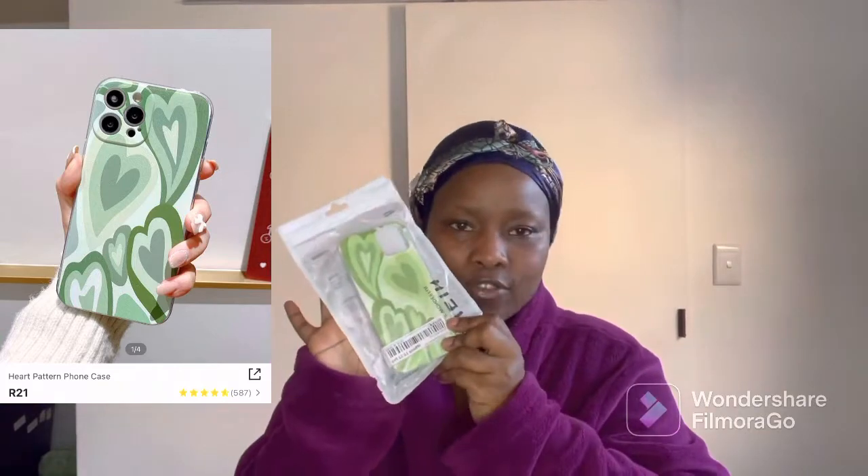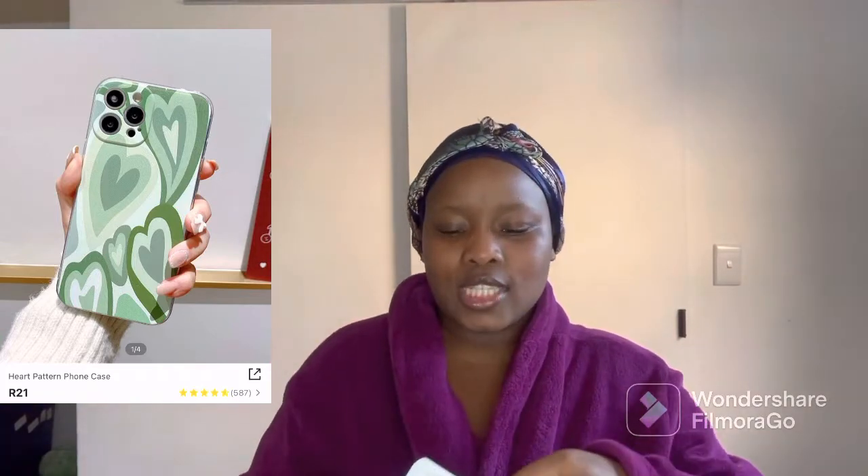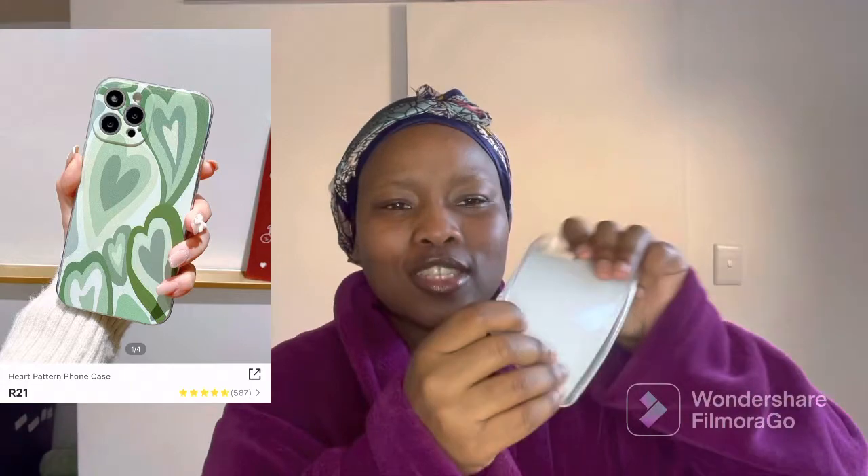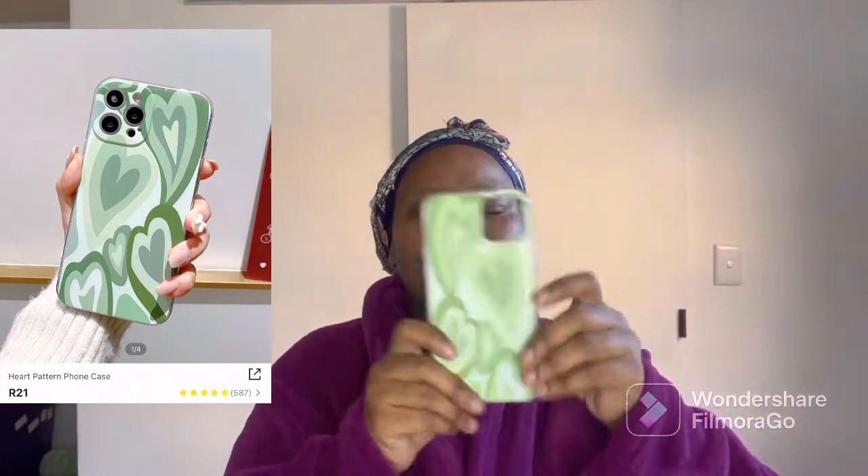The first item that I got was this phone case. My iPhone is green but I can't really show you guys because I'm using it to film right now. This is what the case looks like — just a nice iPhone cover. Very cute, very nice. I can't wait to put it on my phone.